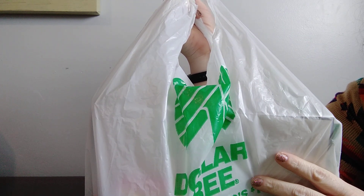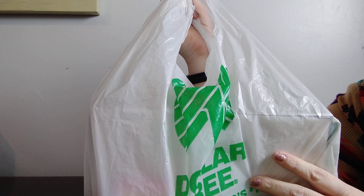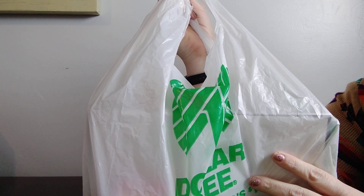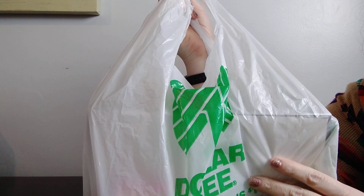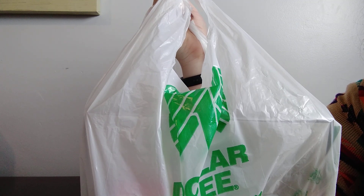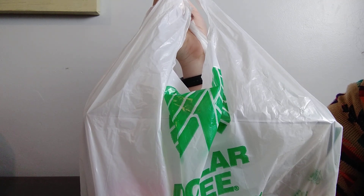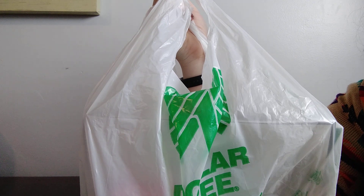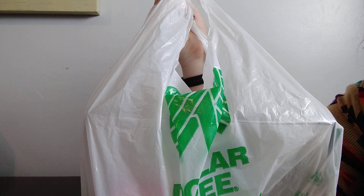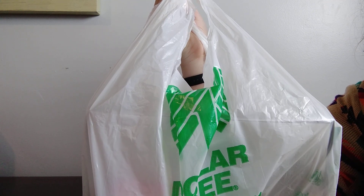Hi everyone, it's Jessica with the Foothills Family here on YouTube. Today I'm sharing another Dollar Tree haul, but this one is a little different. I was on the OCC Facebook group and someone shared how they always try to stick to a budget of around ten to fifteen dollars at Dollar Tree. So this time I tried to limit myself to fifteen dollars — let's see if I did it and what I purchased.